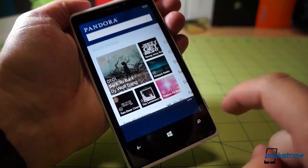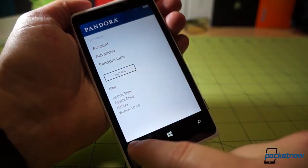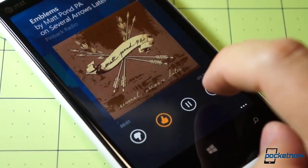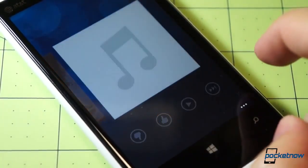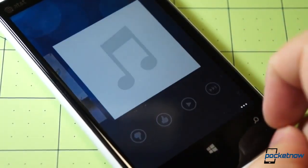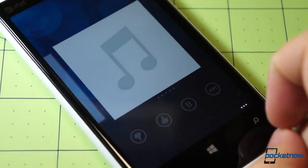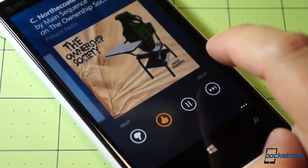And if you hop into settings, you can manage things like fidelity, parental controls, and Pandora One status. On our Nokia Lumia 920 here, we have confirmed that this is Pandora One for free — Pandora appearing to keep their promise and providing us with commercial-free listening for a year. That's for Windows Phone users only, definitely a very nice reward for our patience.